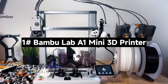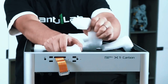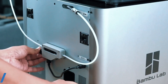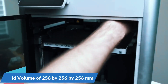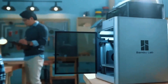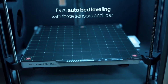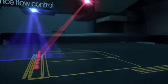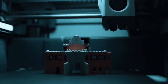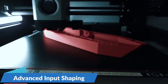Number 1: The Bambu Lab A1 Mini 3D Printer — a compact 3D printer packed with powerful features. The A1 Mini delivers blazing speed with up to 10,000mm/s² acceleration. It prints fast without compromising detail, giving you sharp, clean models every time — perfect for rapid prototyping or detailed projects. With AMS Lite, unleash vibrant multicolored creations. The A1 Mini supports seamless color changes, making your designs pop with professional-grade finishes. Just grab the combo or add AMS Lite separately.